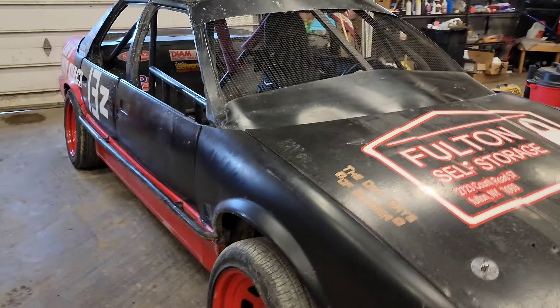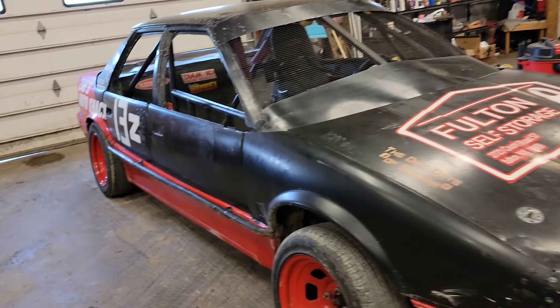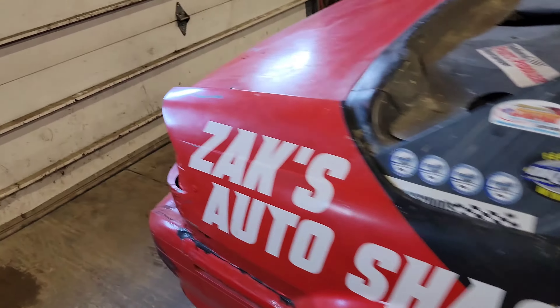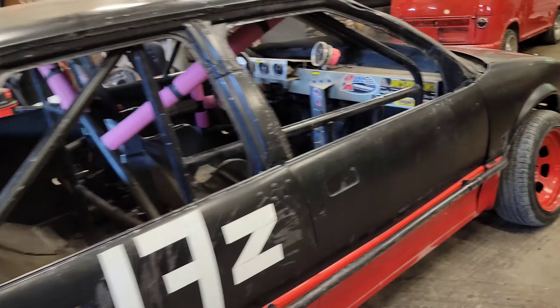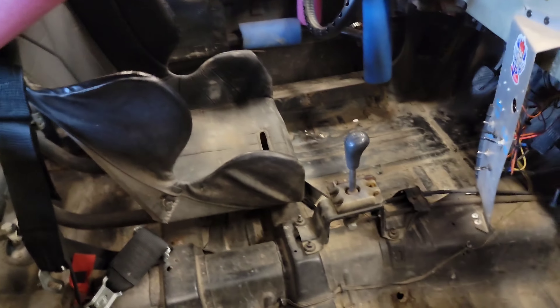I'm hoping my goal is just not to get last. In all seriousness, this car shouldn't get last, but my actual goal is to stay on the lead lap — even if that's 10th, 12th, or 20th. I haven't even been to a four-cylinder race at Brewerton in probably 10 years, so I don't know how many cars show up or what condition or power range they're in. I might just get completely smoked, but this is part of the adventure.